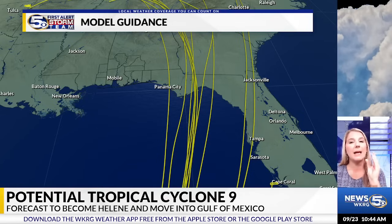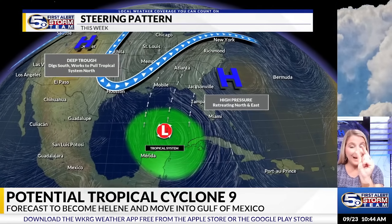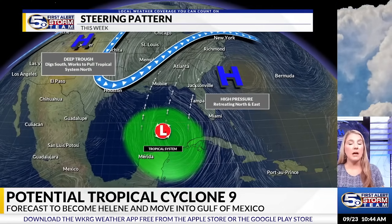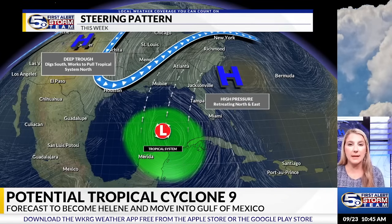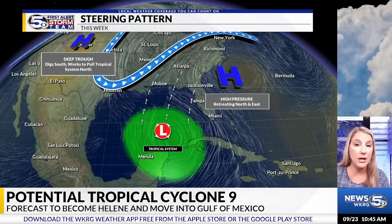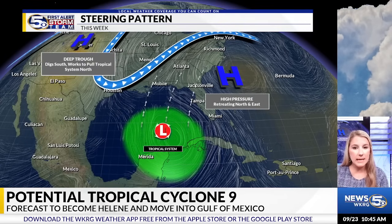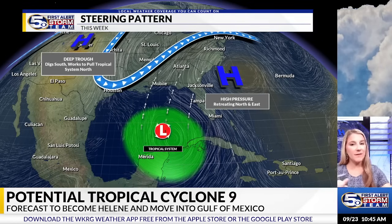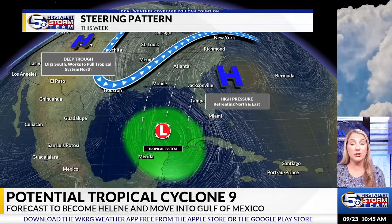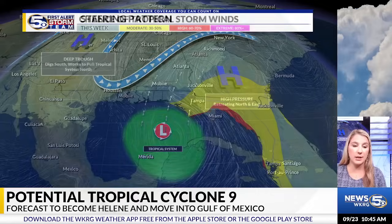Just keep that in mind — that's because it's not fully developed yet. Once we get a defined center of circulation, that track will start to thin out and become more specific. Looking at the steering pattern, we do have pretty solid steering mechanisms in place. We've got low pressure to the west that is going to push what will be Helene to the east, and high pressure to the east that is going to retreat. The strength of these systems is really what's going to determine the ultimate path of Potential Tropical Cyclone 9.